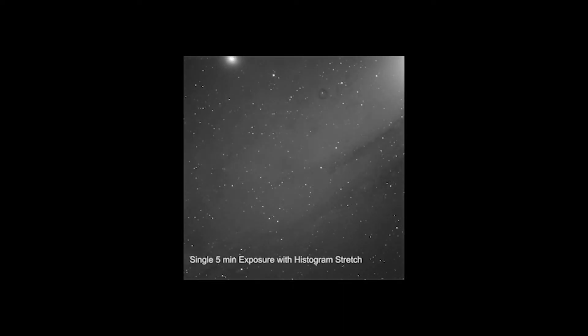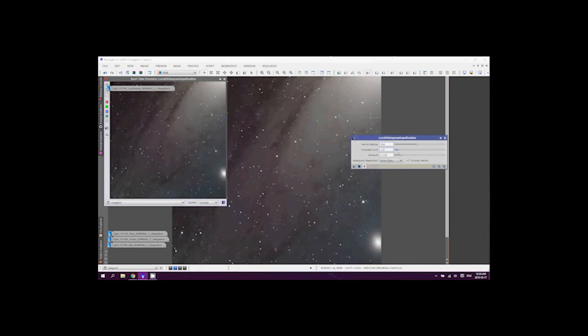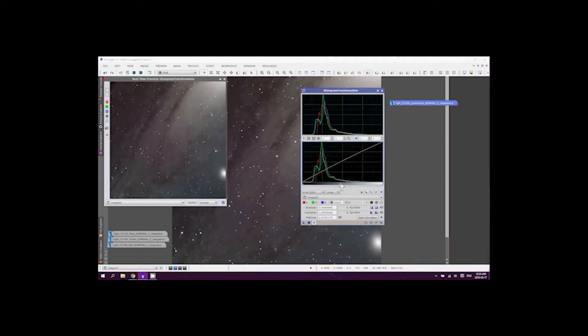Because these photons are traveling from vast distances, they fall to Earth more like a drizzle rather than a downpour, meaning we have to expose the image for hours at a time. And after hours of collecting data and processing the image, we arrive at pictures like this.